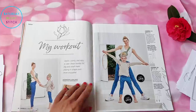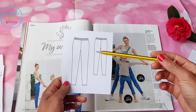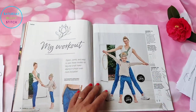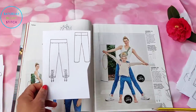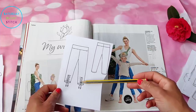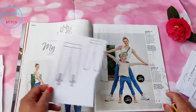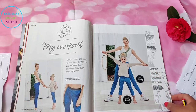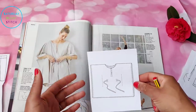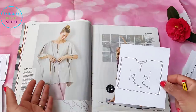Unusually for a May issue, we've got activewear in the form of yoga pants and yoga wear. Simple leggings with an elasticated waist — always useful to have legging patterns. This is also part of the children's wear section, so there are cute little leggings with a waistband, ruching, and a drawstring. I quite like the size range — 104 to 128 — which is exactly where my children are.